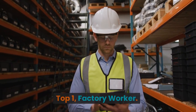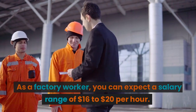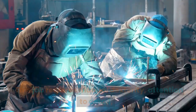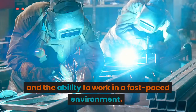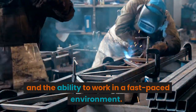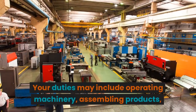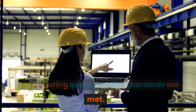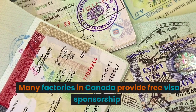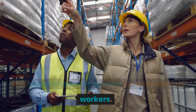Top 1: Factory Worker. As a factory worker, you can expect a salary range of $16 to $20 per hour. This job requires manual dexterity, attention to detail, and the ability to work in a fast-paced environment. Your duties may include operating machinery, assembling products, and ensuring quality control standards are met. Many factories in Canada provide free visa sponsorship and accommodation options for international workers.